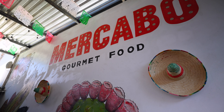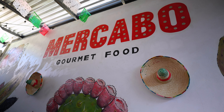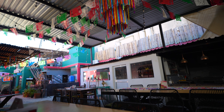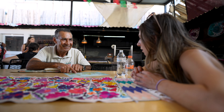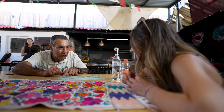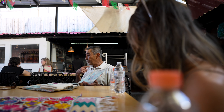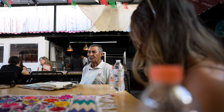The tour started at Mercabo Gourmet Street Food, which was about a 15-minute walk from the Waldorf and just across the street from the marina. We met our guide Miguel, who wasted no time and immediately started telling us all about the history of Los Cabos. This is a food tour, but he includes history because all the foods we're going to have today have history.